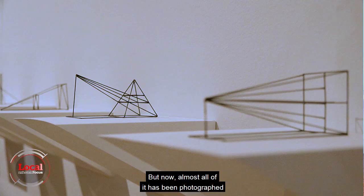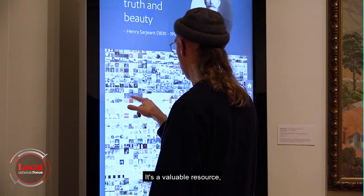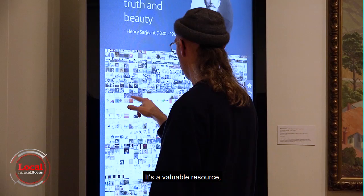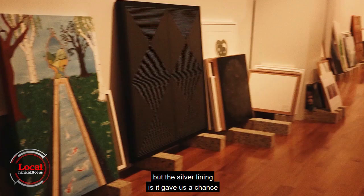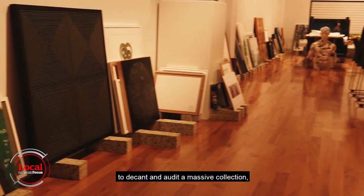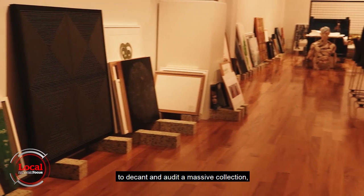But now almost all of it has been photographed and audited and is available online — a valuable resource, not only for art enthusiasts but also schools and the general public. Explore the Collection is a result of something very unfortunate in that the old Sergeant Gallery had to be closed, but the silver lining is it gave us a chance to decant and audit a massive collection and build a prize-winning digital portal.